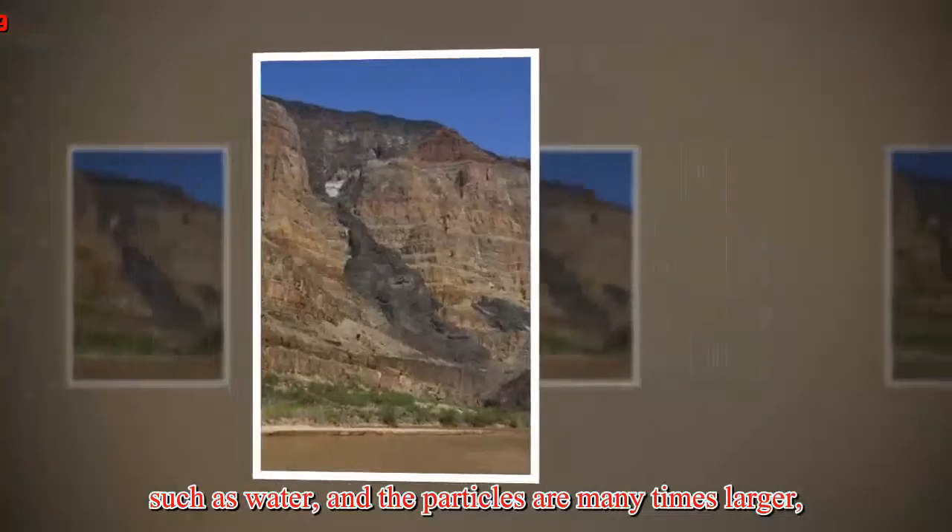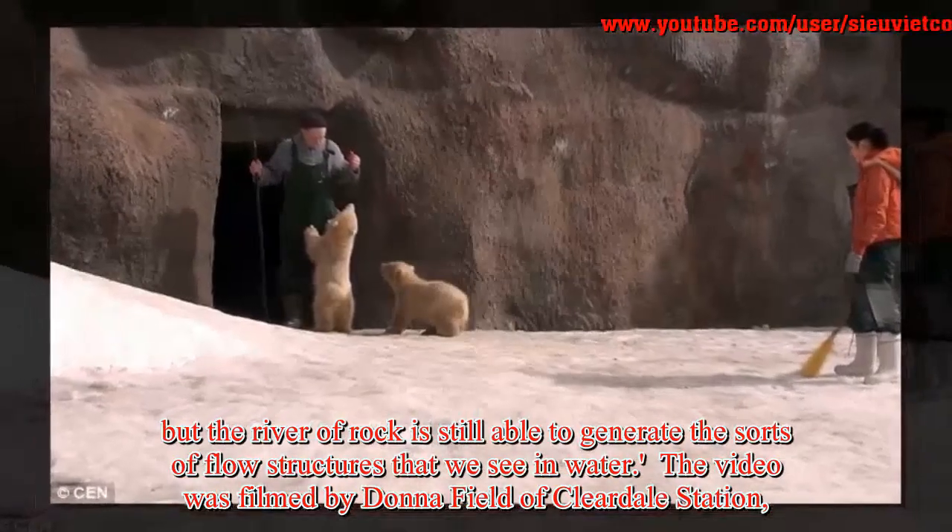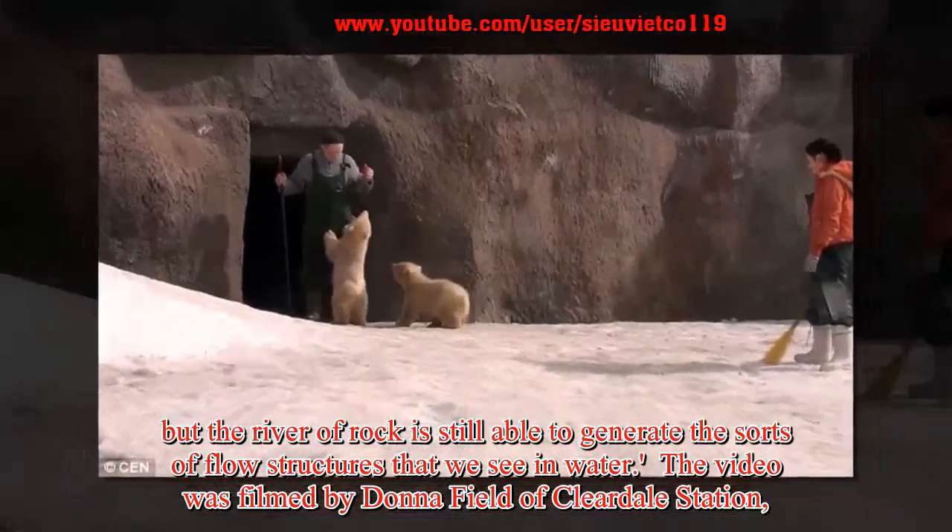The density is higher than that of a more familiar liquid such as water, and the particles are many times larger. But the river of rock is still able to generate the sorts of flow structures that we see in water.